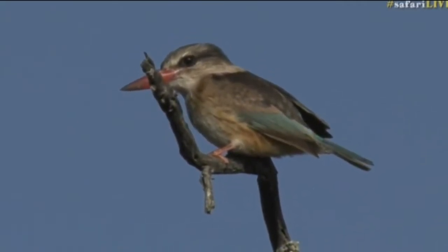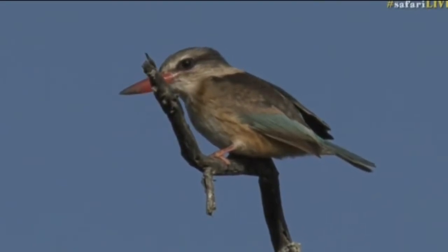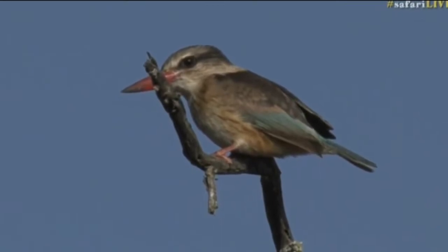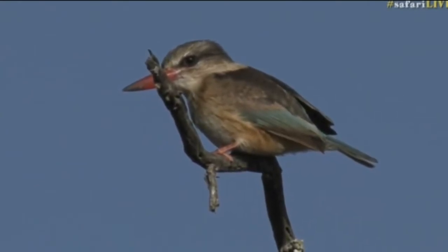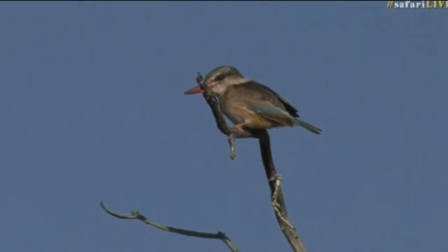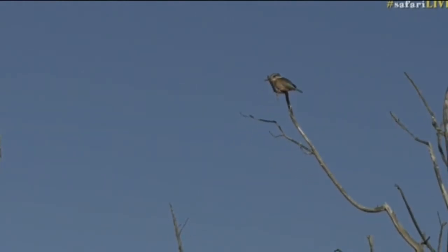Wonderful, now look what we found — a beautiful kingfisher, a brown hooded kingfisher. This bird challenge is getting exciting now because to get these birds on camera is not always easy. Let me just see — a brown hooded kingfisher.